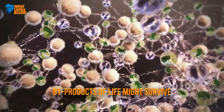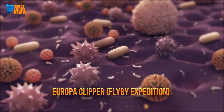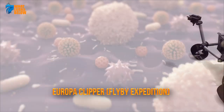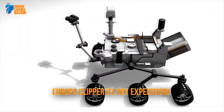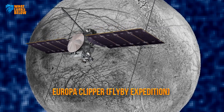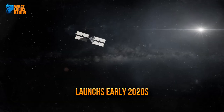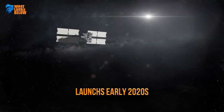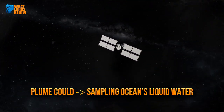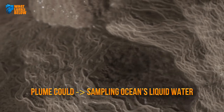But byproducts of life might. The ongoing study to discover the possibility of life on Europa seeks to determine how these byproducts would survive, and whether they might be detectable by a future NASA mission. The agency is thus developing a flyby expedition known as Europa Clipper, a two-year mission scheduled to launch in the early 2020s. While it would be extremely difficult for Europa Clipper to get too close to the moon's active field, the plume could offer a way for spacecraft to sample the buried ocean liquid water without even touching down on the moon.